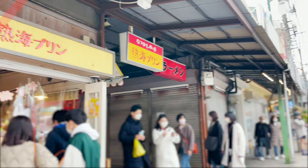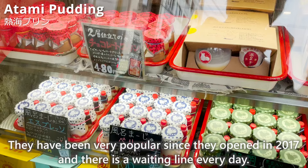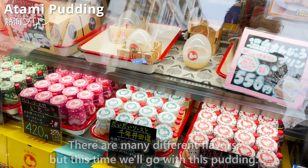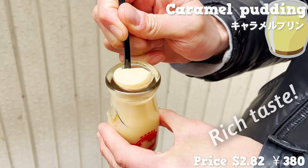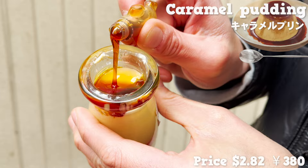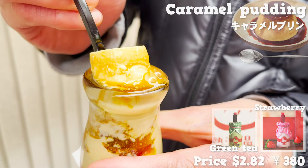Next, we'll introduce Atami Pudding, the most famous pudding specialty store in Atami. They've been very popular since opening in 2017, with a waiting line every day. We'll go with the most popular caramel pudding, which comes in a cute milk bottle. It has a rich taste of eggs and milk, and the texture is smooth and melts in your mouth. Pouring caramel on it adds a bitter, slightly sweet, more mature flavor. There's also strawberry and green tea flavors to compare.